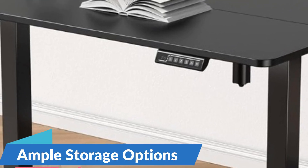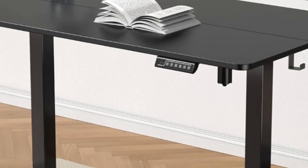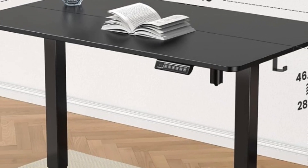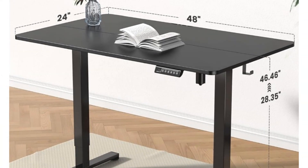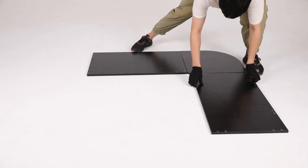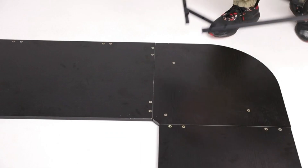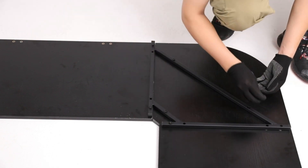Ample Storage Options: equipped with multiple compartments and storage shelves, the Gamer Desk Organizer provides ample space to store and organize your gaming accessories, office supplies, and personal belongings. The desktop organizer features dedicated slots for storing controllers, headphones, game cases, pens, notebooks, and more, ensuring that everything you need is within arm's reach.